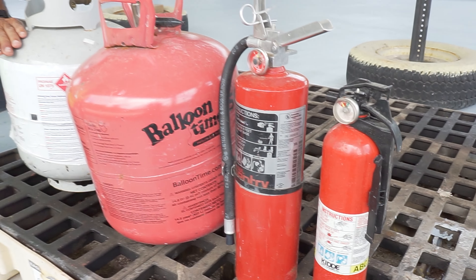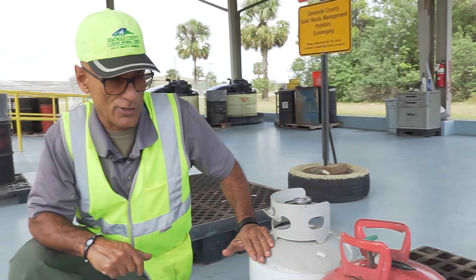Hello and welcome to the Seminole County Landfill. Today we're at the Public Use Oil Collection Center facility.